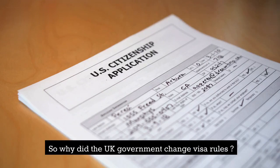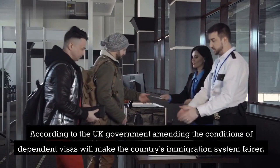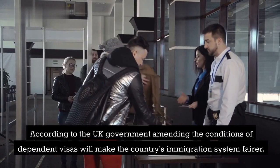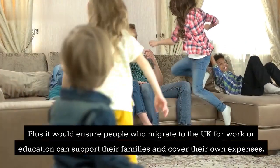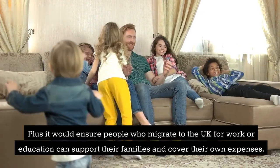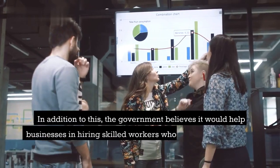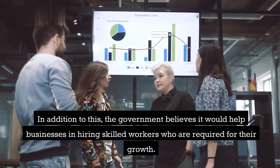So why did the UK government change visa rules? According to the UK government, amending the conditions of dependent visas will make the country's immigration system fairer. Plus, it would ensure people who migrate to the UK for work or education can support their families and cover their own expenses. In addition to this, the government believes it would help businesses in hiring skilled workers who are required for their growth.